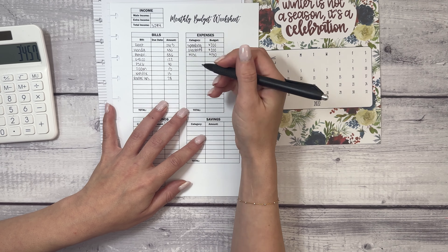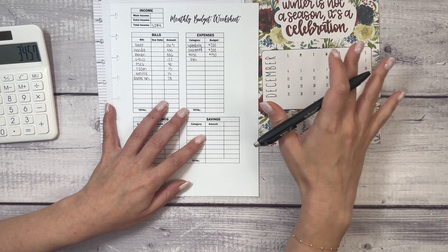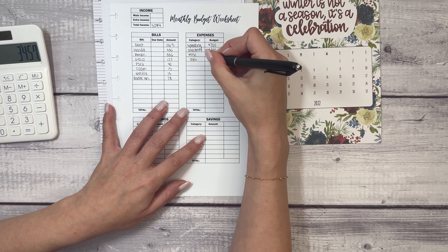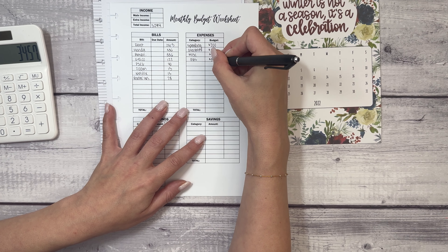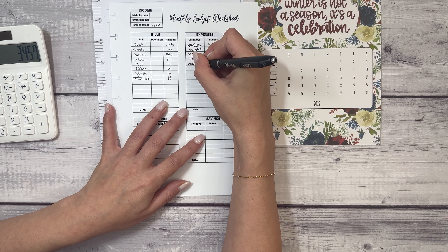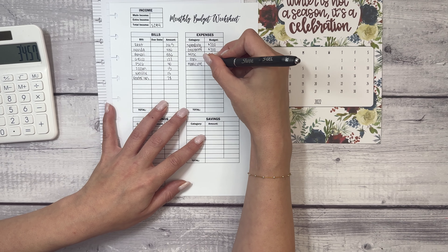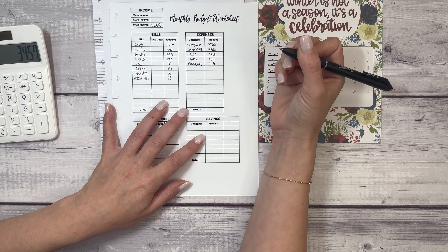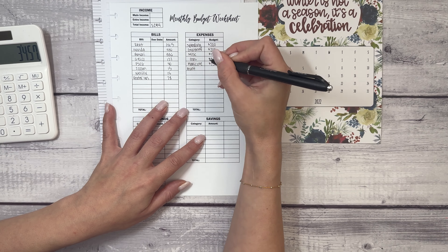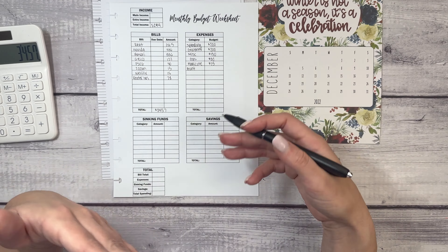For miscellaneous, I give myself $150 a month. An example of miscellaneous is usually my Amazon purchases. Today, for example, I ordered an anti-fatigue mat for my standing desk. I've been having a lot of physical pain lately — I think part of that is posture and the fact that I sit all day. One of the challenges with using my standing desk is that my feet get fatigued.